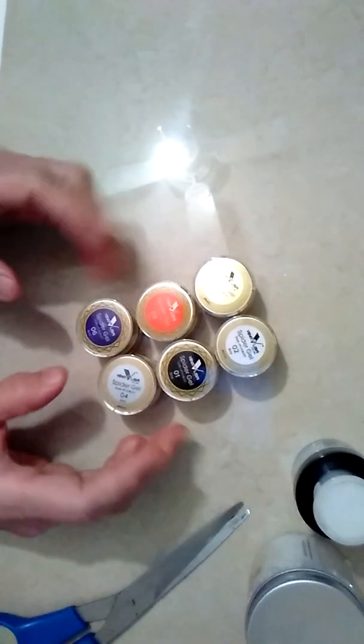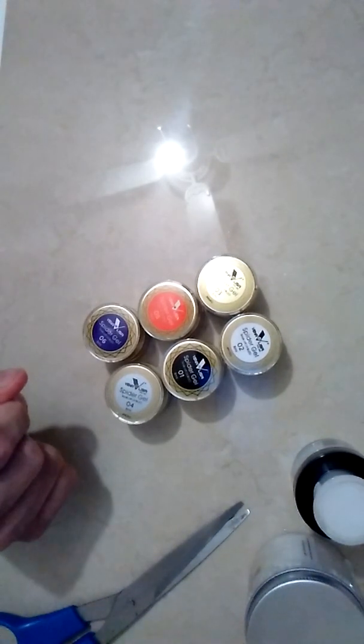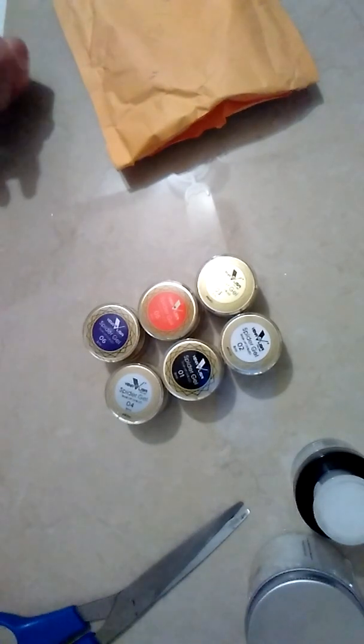These are the spider gels that I ordered. Thank you everyone for watching this video. Gracias a todos por ver este video. Que dios bendiga a todos — God bless. Bye!